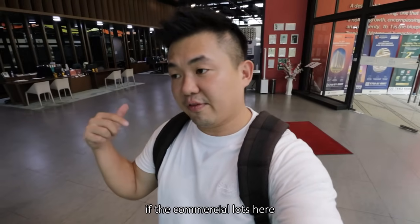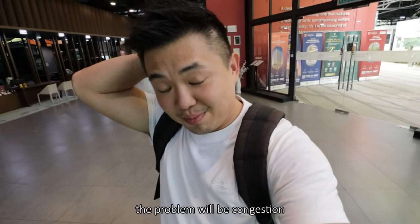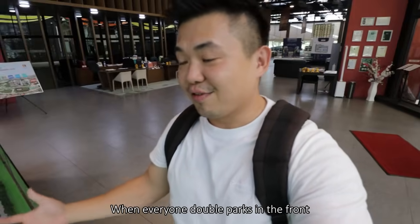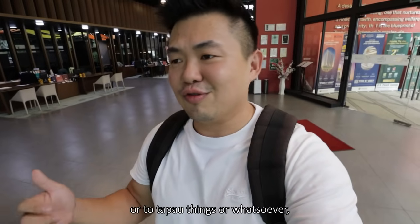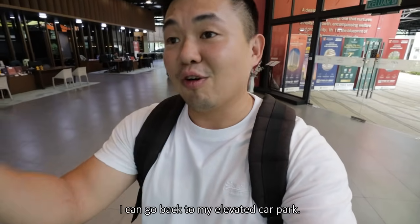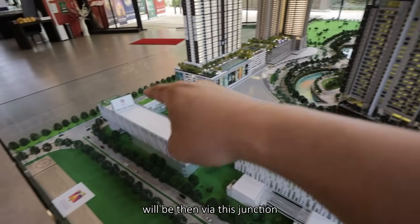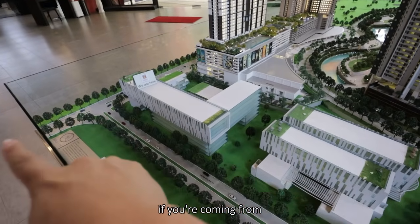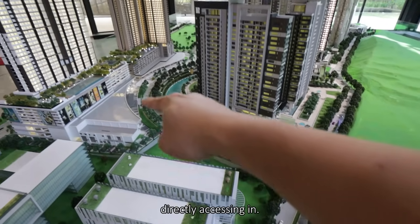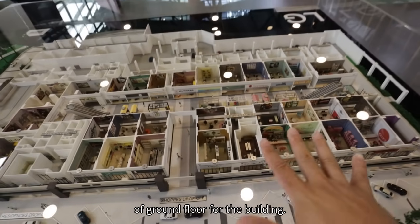The first concern here is the shared access — if the commercial lots were to be very prosperous, the problem will be congestion for residents coming back home when everyone double parks in front just to pick up their kids or tapau things. As a resident you'd need to wait for them to clear before you can get back to the elevated car park. The other way in will be via the USJ junction turning into Metro Park, accessed from two directions.